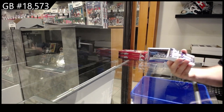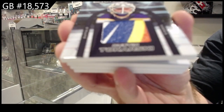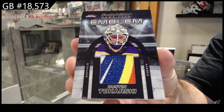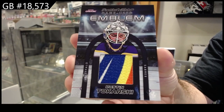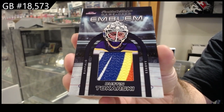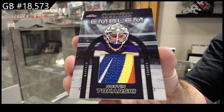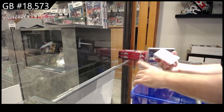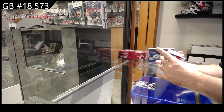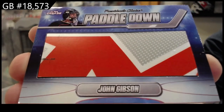Starting off number three of ten — emblem. Dustin Takarski cut out. I have not seen what an actual value on a Series 1 case is recently; I haven't paid attention to that. I don't even know — I saw five or six Series 1 cases sealed. Three of ten, we've got a paddle down. Four of ten, John Gibson jumbo stick piece.